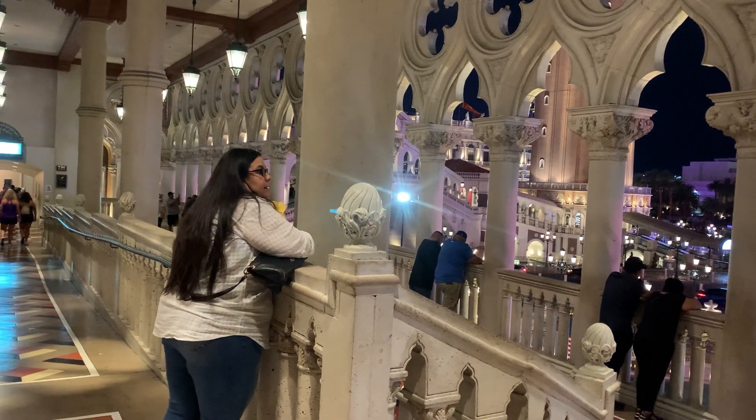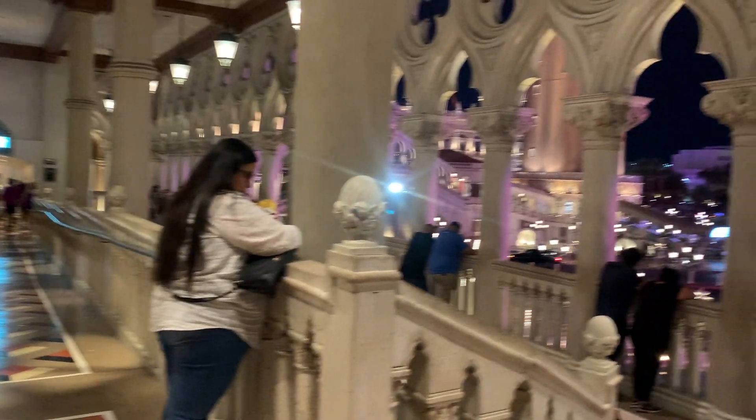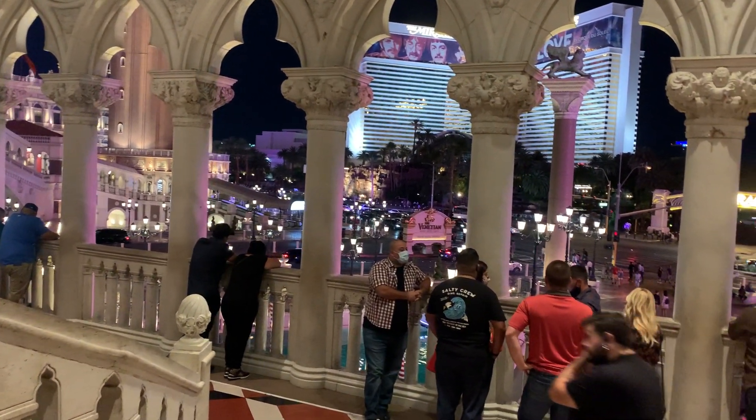Yes, that's where I think I first showed you the Venetian Hotel Mall, but I didn't get a lot — I didn't tape a lot, I should say.